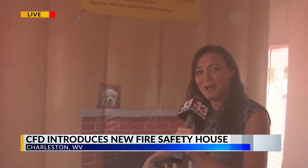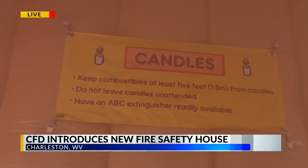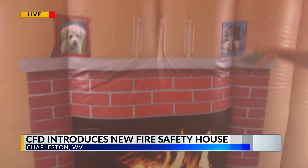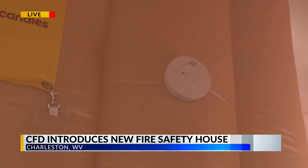We're going to come to the living room area of the fire safety house where they teach you about candles and how to not leave them unattended. They have smoke alarms up here as well as space heaters down here, just to show you the importance of not leaving these things unattended.